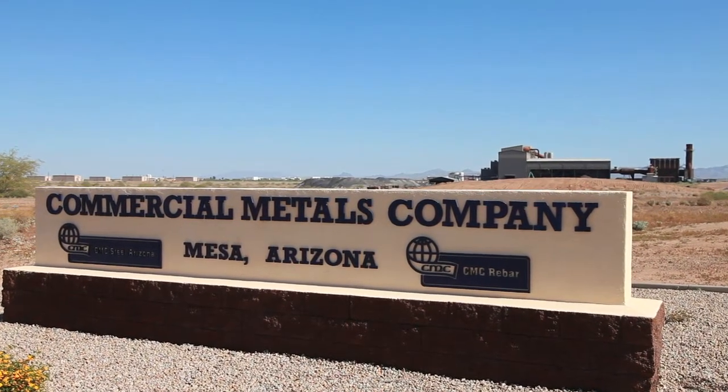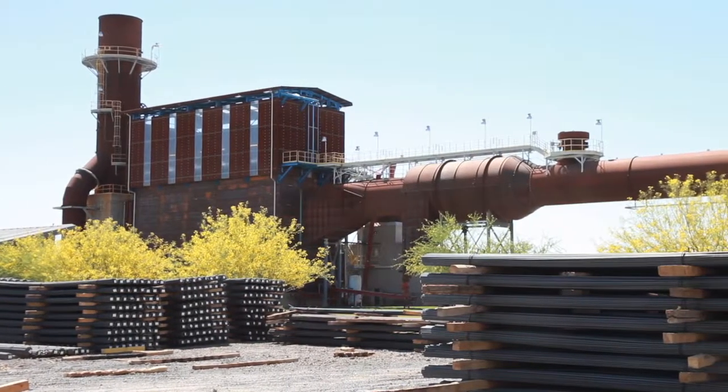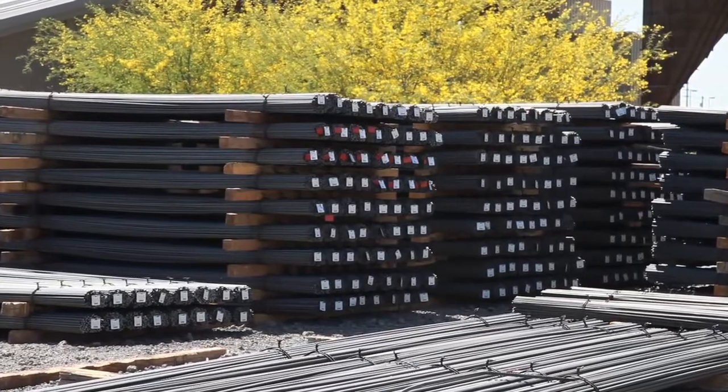CMC Steel Arizona is probably the most technologically advanced steel mill in the world right now. The principal product that we manufacture here is rebar, the principal way of reinforcing concrete for many, many years.